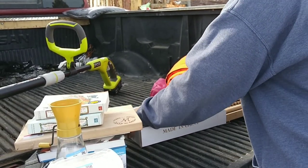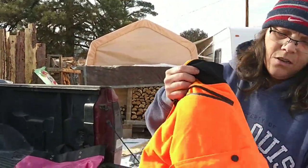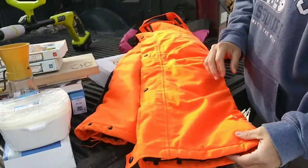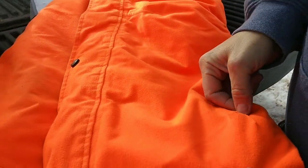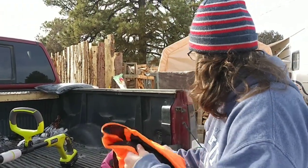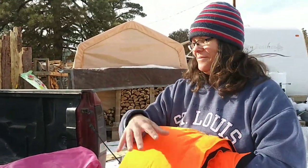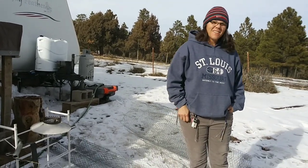I also got these new overalls — very cool — and they were five dollars because of this little tear right here, which we'll go ahead and sew up. Super easy fix and they're gonna be warm. And we got a free bag from the store to put everything in — how cool! I love thrifting, me too.